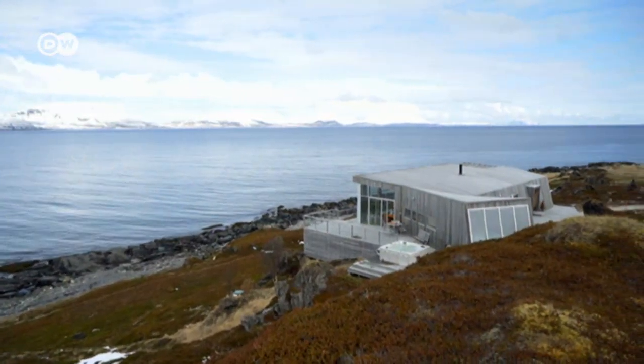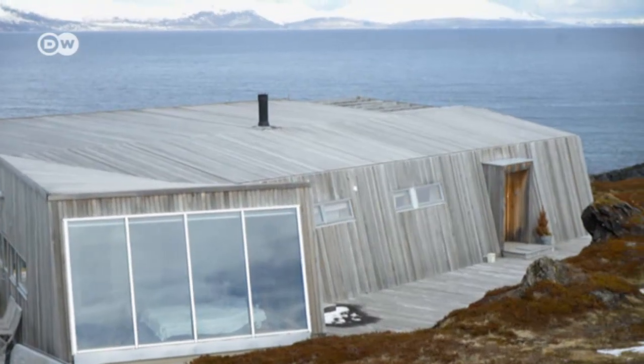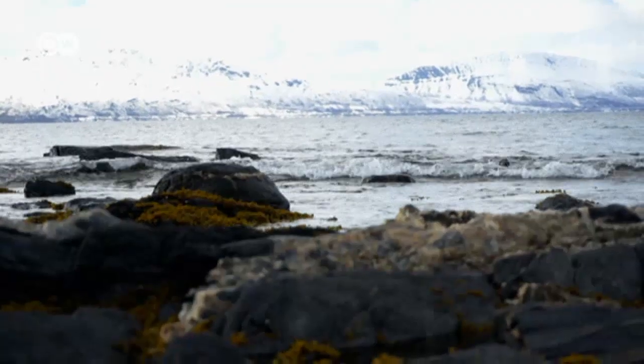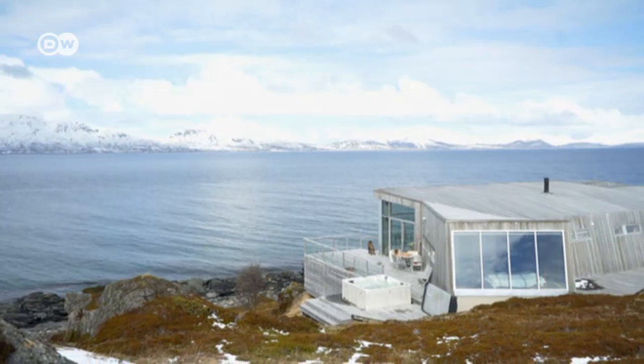The Lingen Peninsula lies north of the Arctic Circle. This holiday home is perfectly suited to the cold climate in northern Norway, where snow covers the ground for roughly half the year. It was built by Hogbart Kramer and Tove Felt.